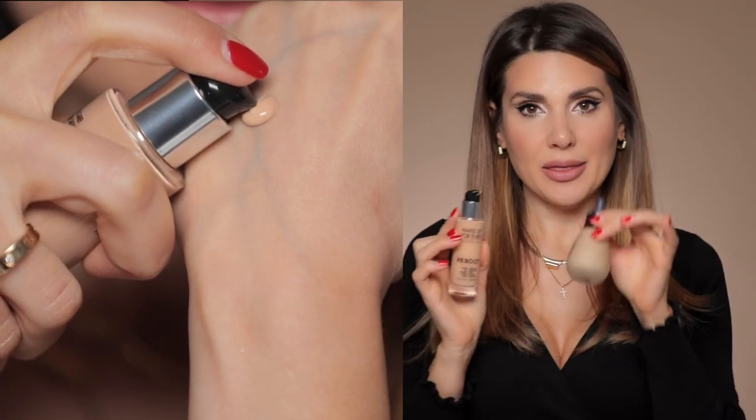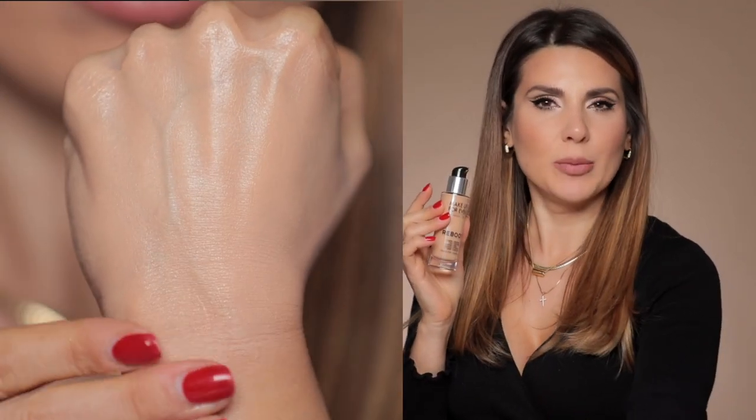A second foundation that I love is the Makeup Forever Reboot. This is very different from the By Terry foundation — it's very luminous, very dewy, stretchy, the kind of foundation that almost feels like skincare. It's actually what I'm wearing right now, the color Y305. I wouldn't use this if I had oily skin, as it's very luminous and dewy.